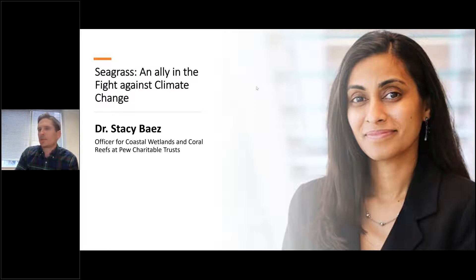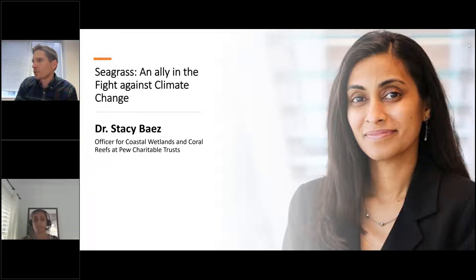Without further ado, I am happy to introduce Dr. Stacy Baez from the Pew Charitable Trust. Dr. Baez is an officer with the Coastal Wetlands and Coral Reefs Project at Pew. She supports countries in developing a scientific framework to ensure strong protections for coastal wetlands and coral reefs. She has worked on science initiatives to support the creation of large, fully protected marine areas worldwide, and to establish Caribbean shark sanctuaries. Before joining Pew, Dr. Baez conducted small-scale fisheries assessments in the Philippines, and has also done work in the Chesapeake Bay. She has a bachelor's in biology from Morgan State University and a doctorate in oceanography from Old Dominion.